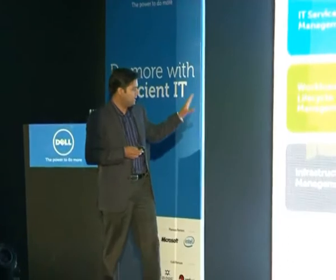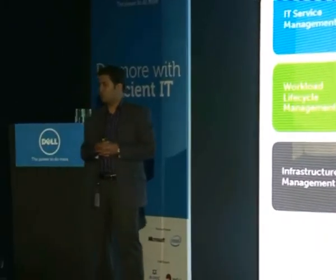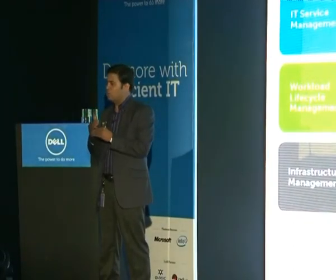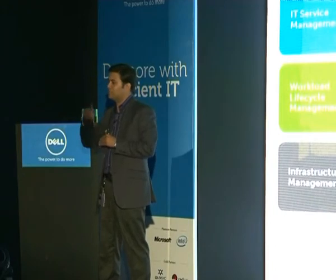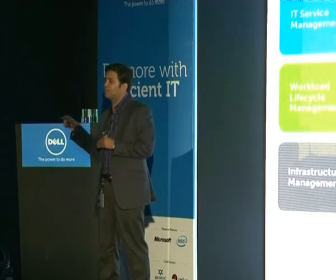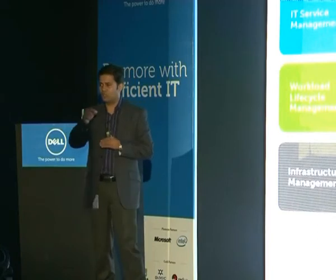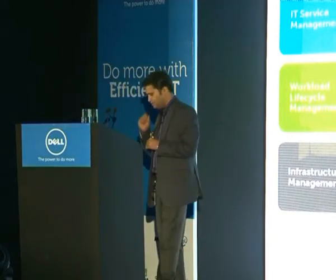In the private cloud space, we offer a solution that gives you flexibility to decouple your workload from the physical hardware set, flexibility to orchestrate the workload, and flexibility to seamlessly deploy your workloads on any set of hardware, whether physical or virtual.